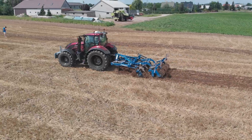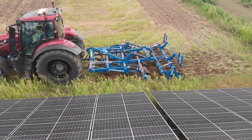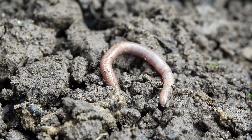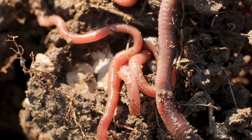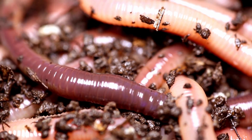The no-plow system permits crop residues to remain on the surface, contributing organic substances to the soil and enhancing its fertility. Earthworms predominantly handle soil loosening and mixing, creating underground corridors in their quest for food. Their activities naturally improve the soil's biological properties.